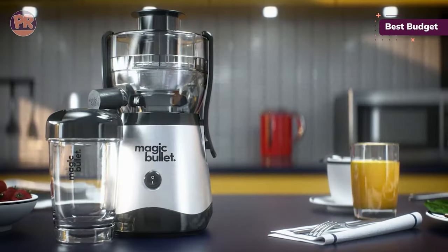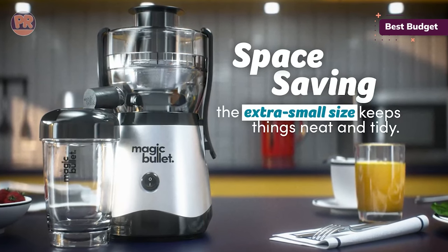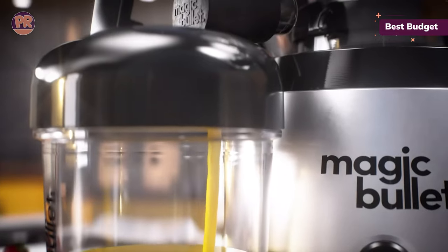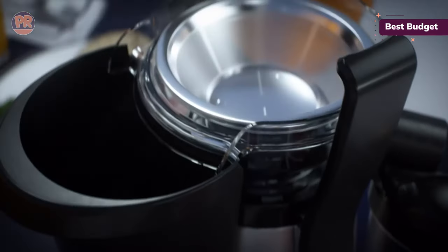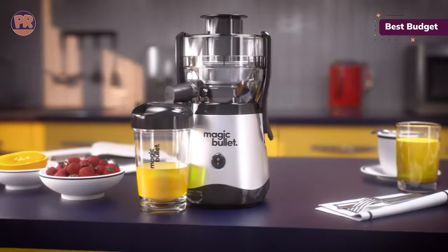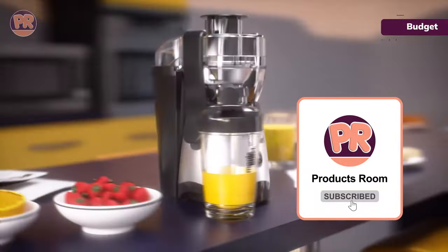The juice from the Magic Bullet Mini Juicer goes straight into an included 16-ounce cup with a twist-on travel lid, which makes it easy to take on the go. The machine itself is very simple to assemble, use, and take apart for cleaning. All the removable parts can go in the dishwasher, and we were also able to wash everything by hand in under 5 minutes, including scrubbing out the filter screen. It doesn't include any extra parts for things like ice cream or baby food, but at this price, the juicer-only machine is still a great value.